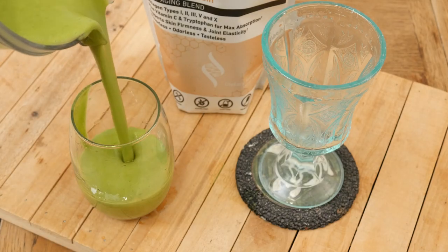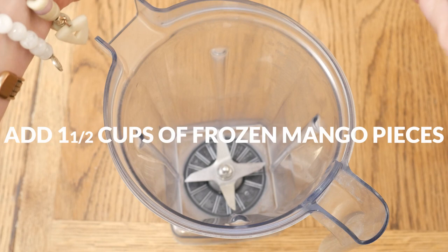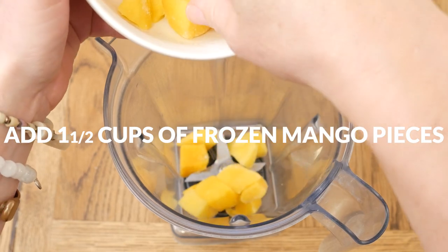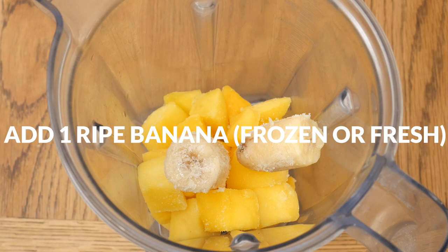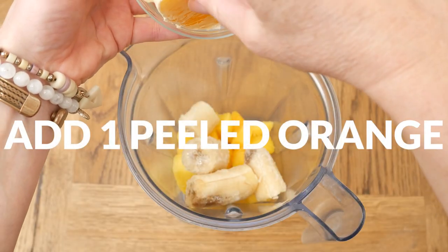Today we're going to be making a collagen-rich mango banana smoothie. To your high-speed blender, add in one and a half cups of frozen mango pieces, rich in vitamin B6 — it's an excellent food source for your brain. One ripe banana, frozen or fresh — bananas are a great natural sweetener and are rich in potassium. One peeled orange, which is great for your heart.